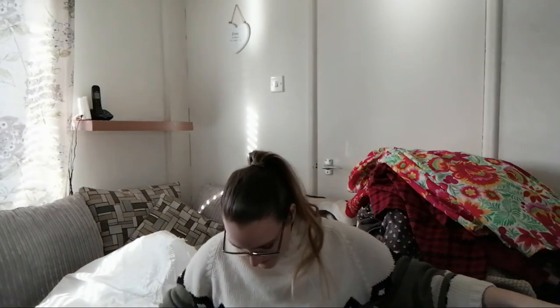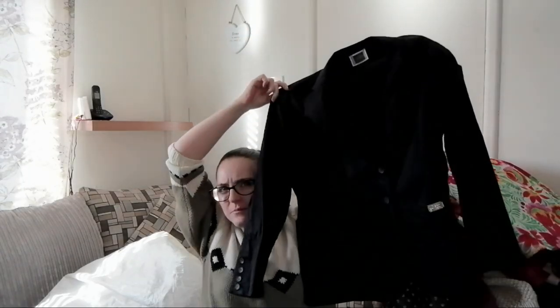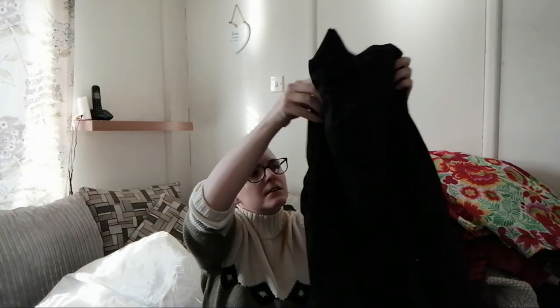Alright, what else have we got? Another jacket — I'm not even going to attempt the brand name. It's a blazer type jacket thing, looks decent to me. It's got all its buttons and everything.